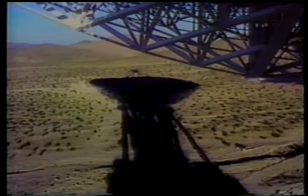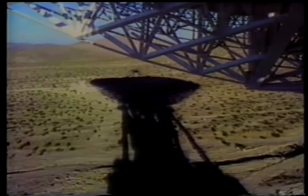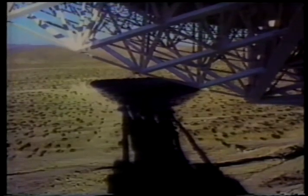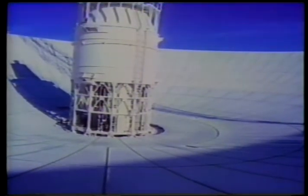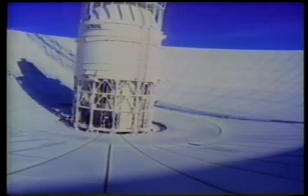34,000 feet per second now. Altitude 152. 35,000 feet per second. Cutoff. We're showing velocity 35,570 feet per second, altitude 177 nautical miles. At three hours, 11 minutes into the mission, distance from Earth: 3,140 nautical miles.